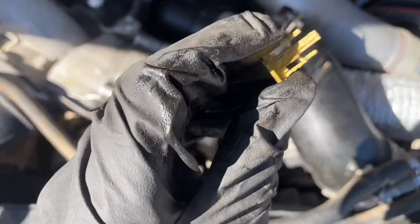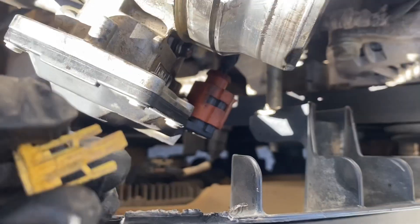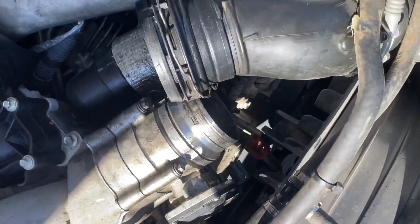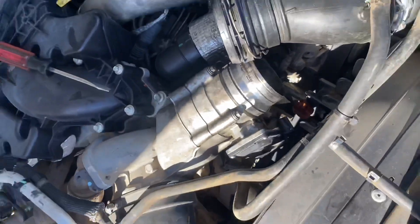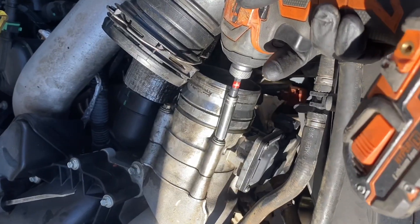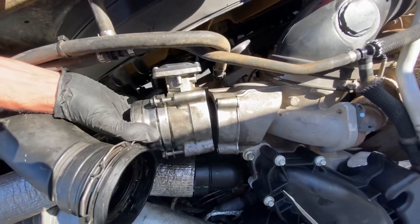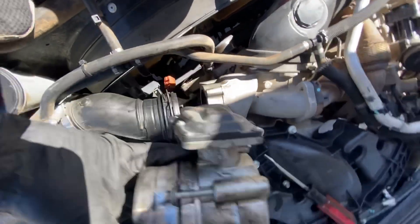Next up, pull this yellow locking clip out of that red connector for the throttle body right there and slide the connector off. Make sure to plug that back in before you start the truck up or else it will throw a check engine light.